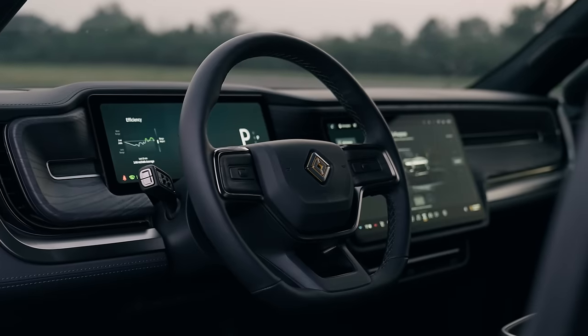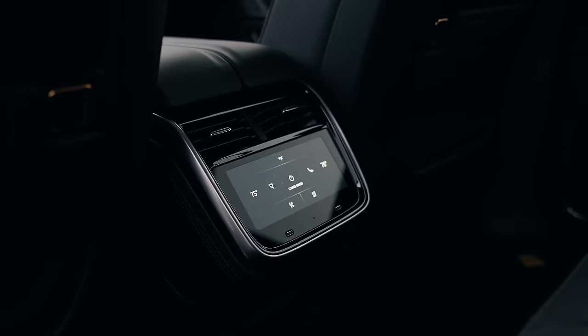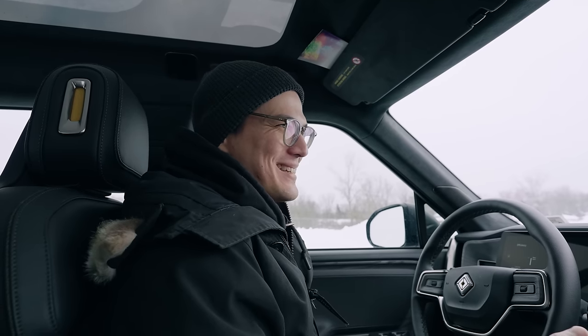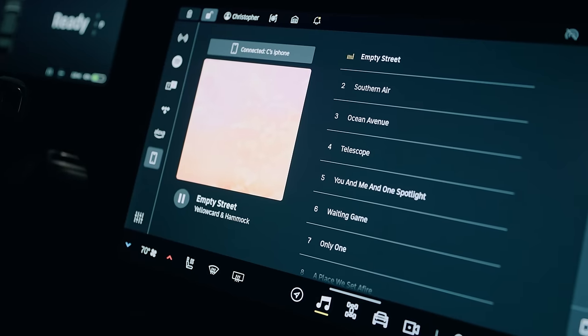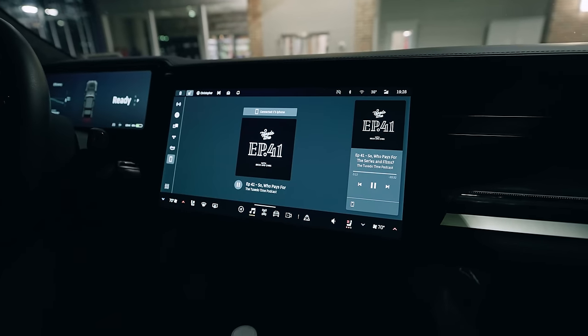Something I really like about the Rivian — and I talked about this in the last video — is that everything is branded very nicely and the interface is just very, very nice. The contrast to that point, though, is that it doesn't have something like Apple CarPlay, so the functionality I'm used to from having my iPhone integrate seamlessly with my car is lacking.